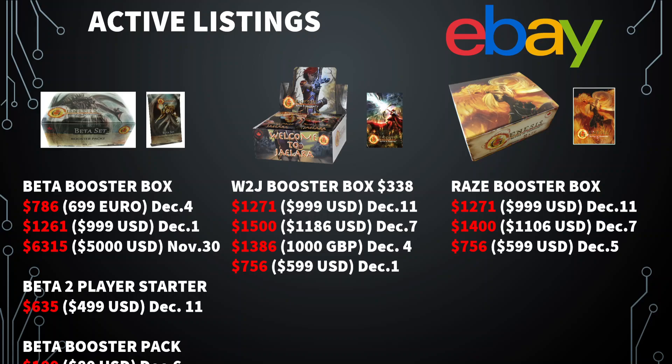When we get into some of the active listings on eBay specifically, trying to find all this stuff is a little bit challenging, but I have to default my settings to look like I'm coming from the US to see more of the action. We've got some beta booster boxes — you see a wide variety of values from $785 Canadian to $6,300. Two player starter set, somebody just put one up for $500 US. Welcome to Jalera, you see a smattering from $700 to $1,500. It's quite a big range. I think there's people trying to get a little bit more than market right now, but in two weeks that could be selling.